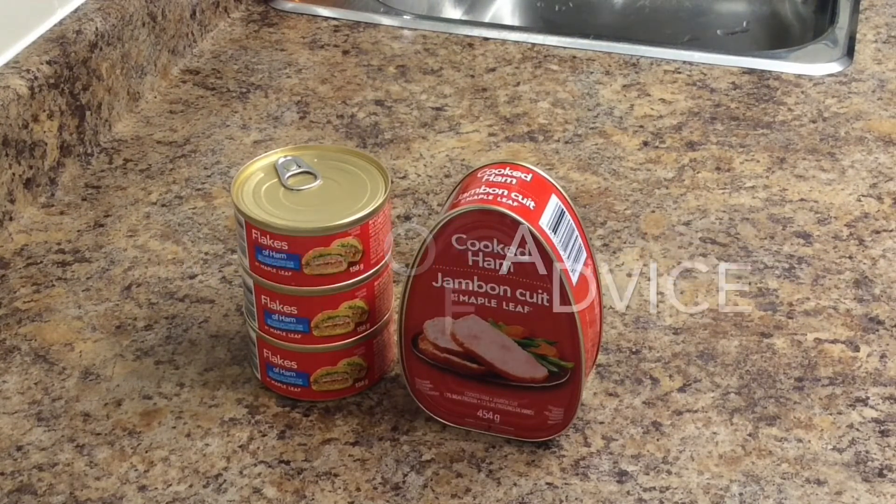My advice for the week is: learn to use your preps. Having all this food in the cupboard is great, but if you don't know what to do with it, it's gonna suck.